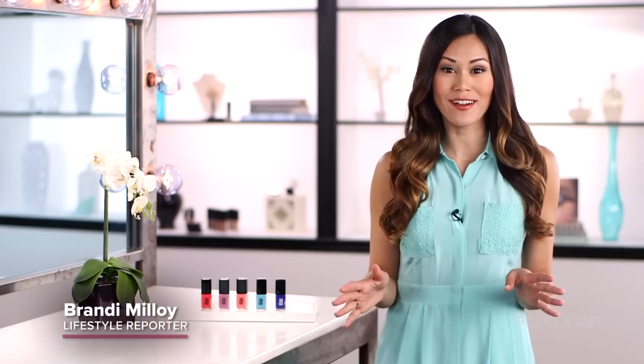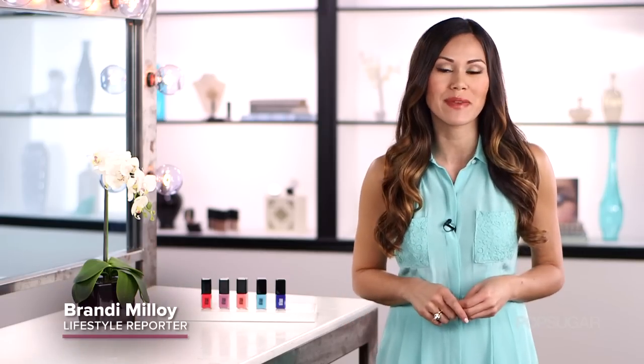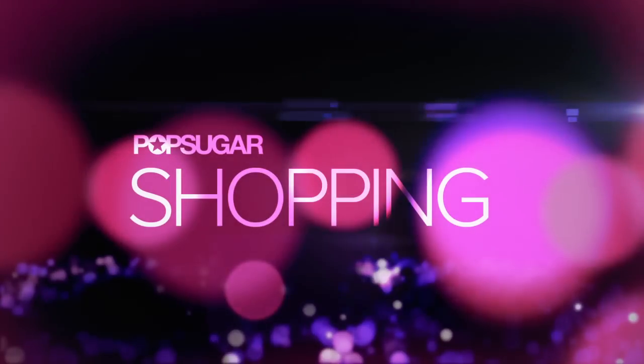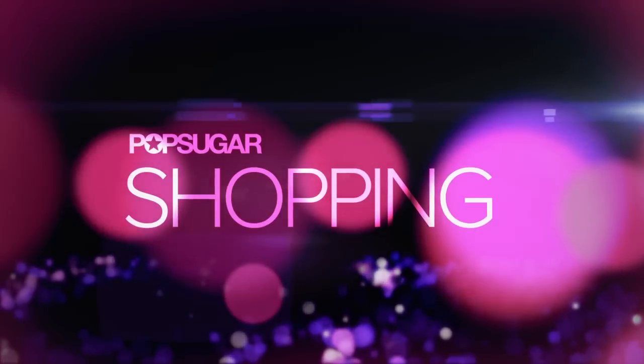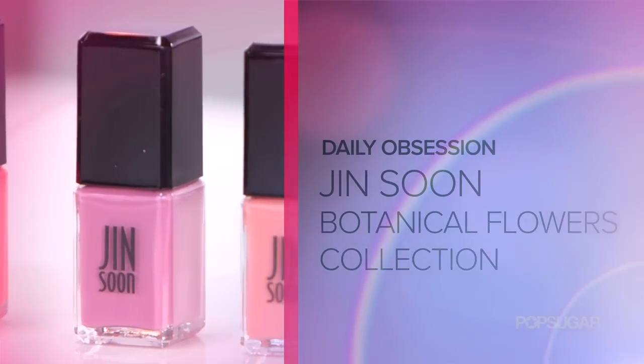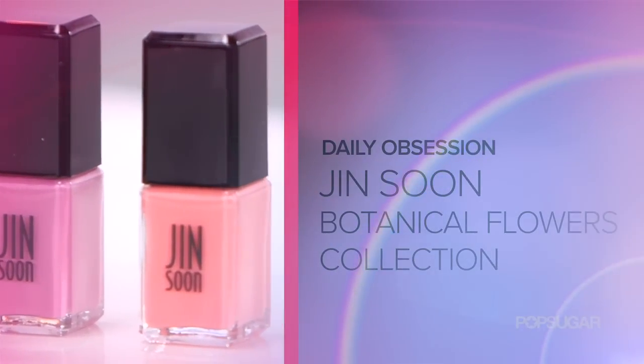We have a set of spring nail colors featuring luxurious pigments inspired by New York's Botanical Gardens. Jin Soon's Botanical Flowers Collection are $18 each and you can find them at ShopStyle.com.